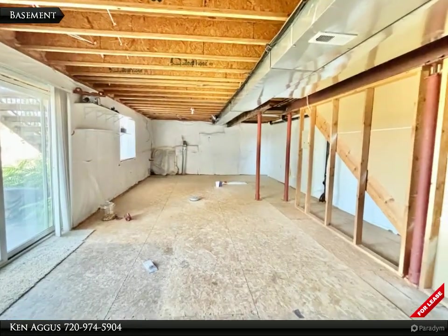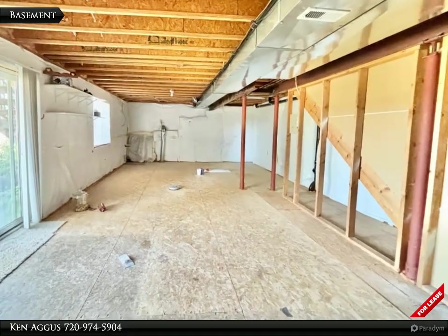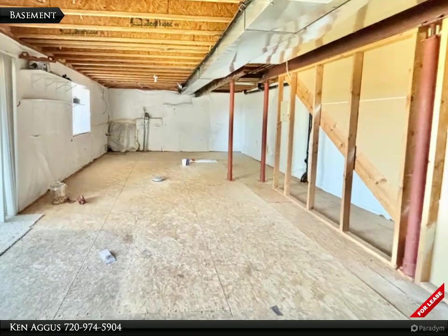Let's venture to the large, unfinished walkout basement that is ready for all of your storage needs or your hobbies. It walks out to the lower level patio and into the large backyard.